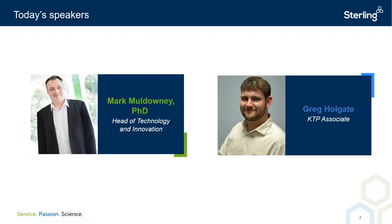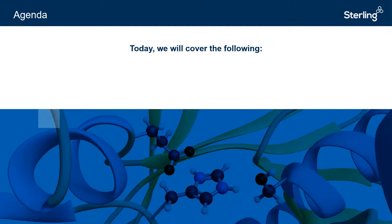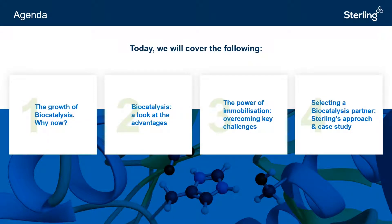I've been working on this now for approximately 18 months. Today we are going to discuss biocatalysis, an area that has experienced tremendous growth in the pharmaceutical industry in recent years. We'll be starting off by providing a general overview of biocatalysis, analysing its growth and highlighting its key benefits. Next we'll be discussing the immobilisation of enzymes and its advantages for the pharmaceutical industry. We'll then shift the discussion to Sterling and our approach to biocatalysis, and finally end with a case study.